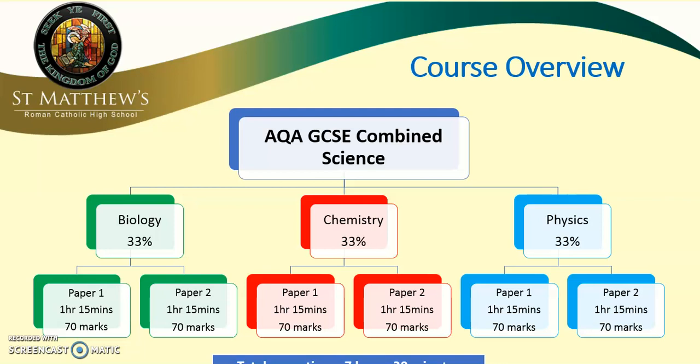But don't worry, you don't need to do it all at once. Usually paper ones in biology, chemistry and physics are sat before the May half term, with paper twos being after the half term. And there's usually a couple of days in between each of the exams, so they are nice and spaced out.